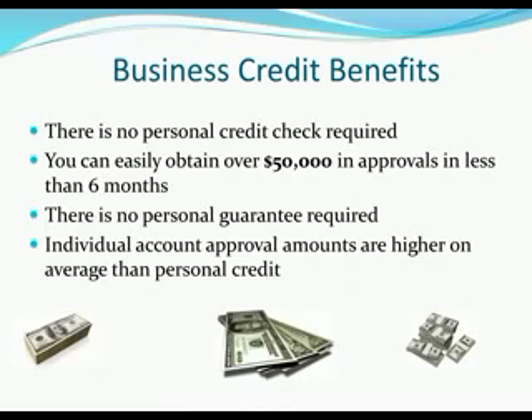The second benefit: you can easily obtain over $50,000 in approvals in less than six months. Realistically, you can have an excellent business credit score in about 60 days — that's impossible in the personal credit world. In the business world you can have an excellent score in 60 days, and within 60 to 90 days you're getting approved for real credit regardless of your personal credit quality. Within six months — in many cases three to four months — you could build over fifty thousand dollars in real credit for the business.